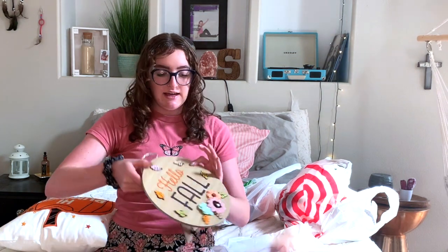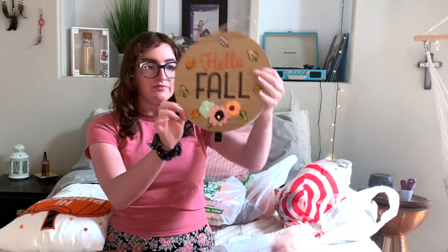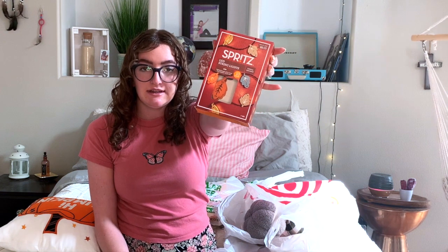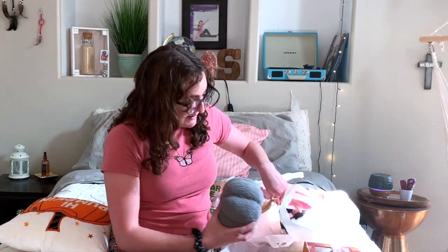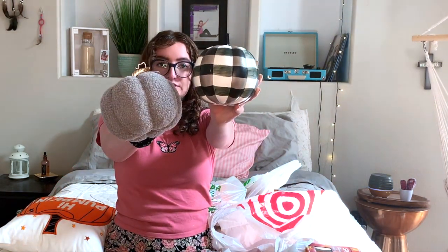I found this cute pillow which is only ten dollars. I also got this sign from Target which you can put up as a stand too — it's just cute. The next thing I got was this LED streamlight garland; it has lights on it and it's like leaves. Then in Target's dollar section I found both of these pumpkins, which I thought were super cute.